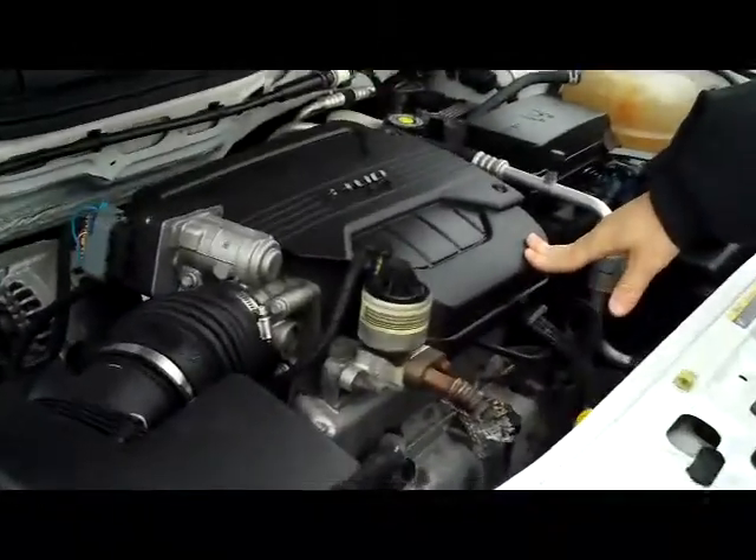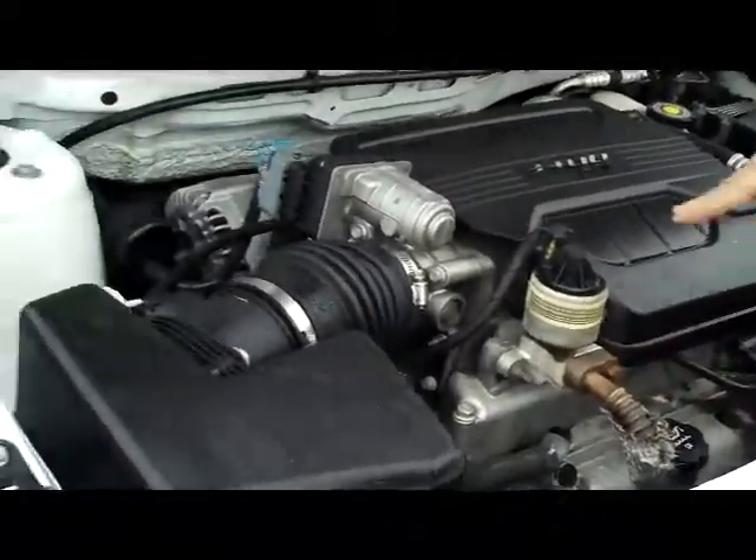Ask to see the free Carfax report and mechanical inspection sheet. We have the 3400 sequential fuel injected six cylinder. It is front wheel drive.